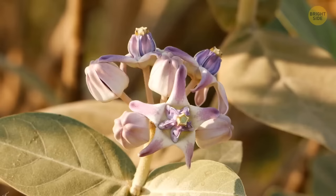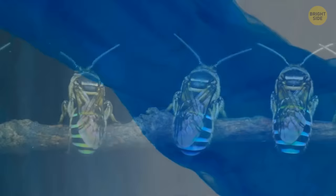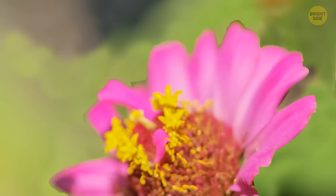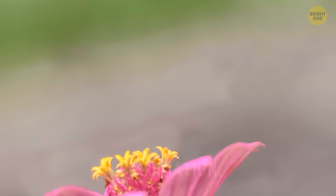Appearance is not the only thing that distinguishes them from ordinary bees. The blue-banded ones are singles — they don't move in swarms and don't live in large nests. These beetles like settling in small burrows in the soil or crevices in rocks. Another cool difference between our blue guys and ordinary bees is their unique way of pollination.